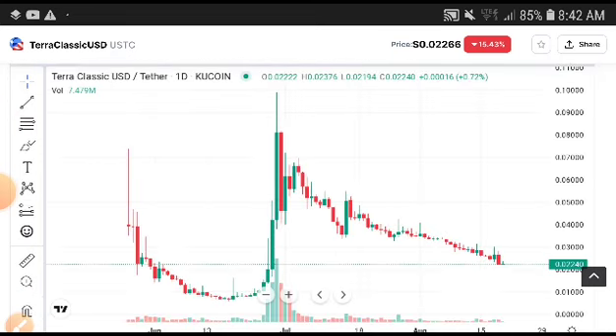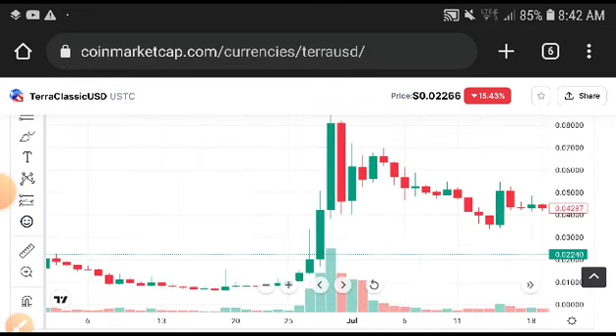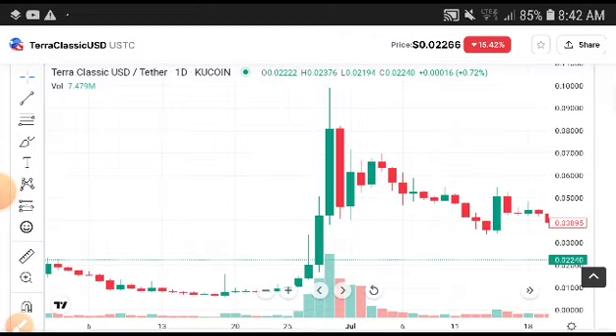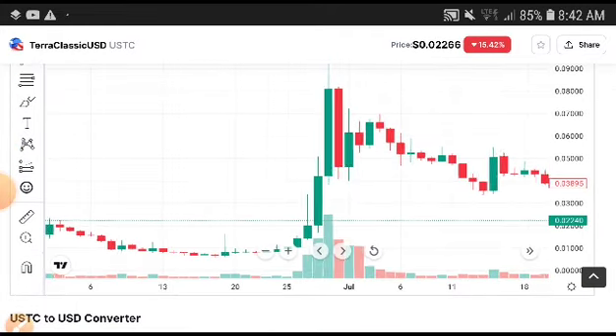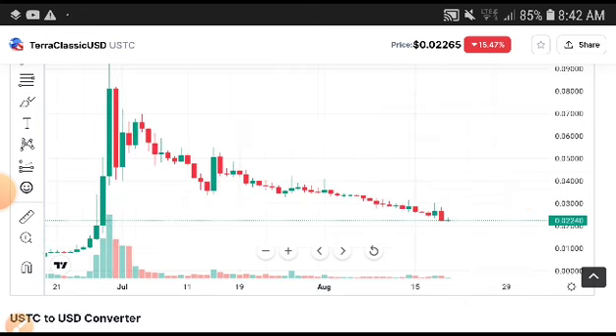At this time, if you look at the Terra Classic USD coin chart, after a huge profit it has crashed down. Terra Classic USD is one of the best coins because if you look at the last peak, you can see it moved upward significantly — that was a really huge and good time — but after that it has slowly been crashing down.